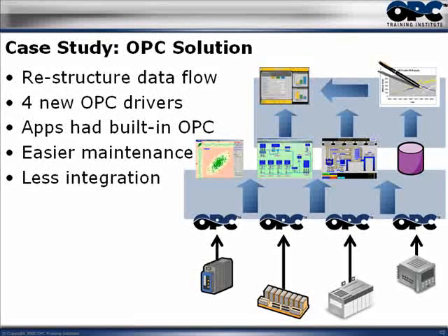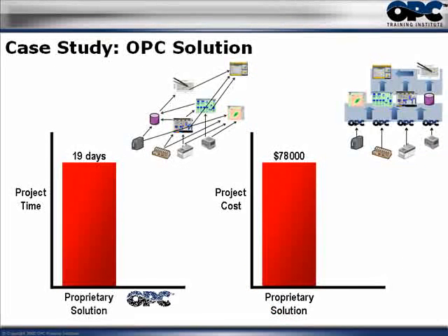There was far less integration. The project was actually done — and I mean done — in only three days, including the entire time to rip out the old drivers and put in the new ones. It ended up costing approximately $13,000. Again, I'm not saying all OPC projects take three days and cost $13,000 — I'm just using this as a comparison. In this case, the savings came from fewer drivers and far less integration.